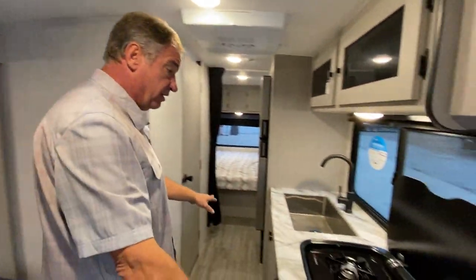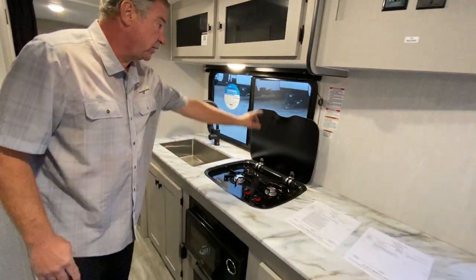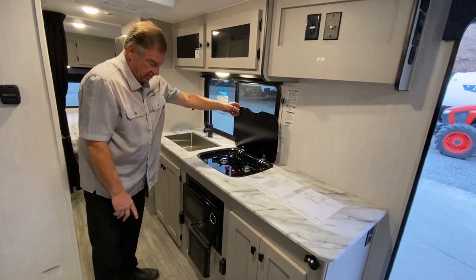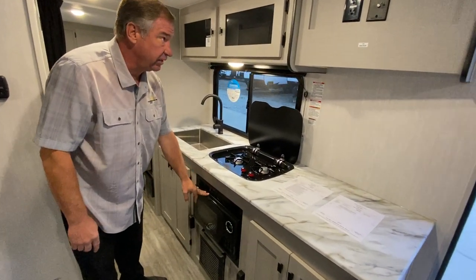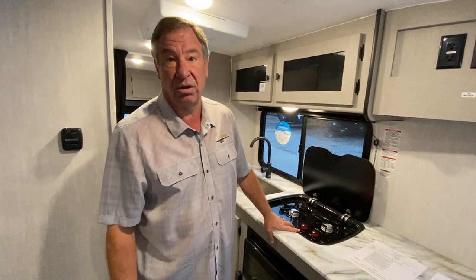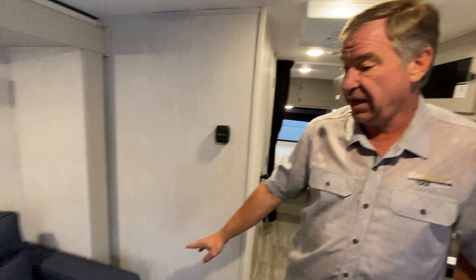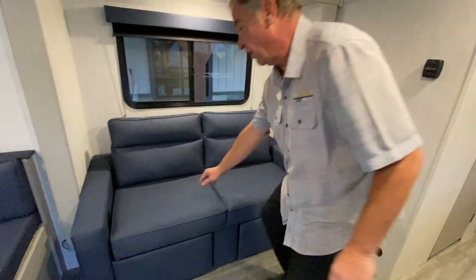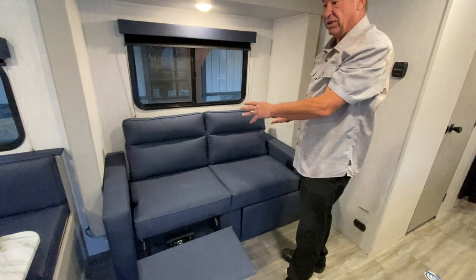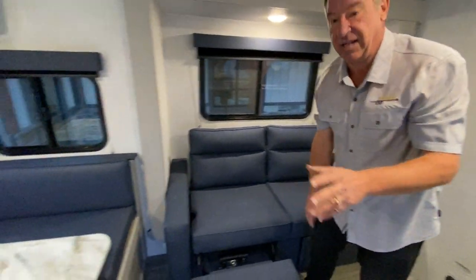We have the long kitchen counter with a two-burner Suburban stovetop. This folds down for extra counter area and we have our microwave here. This does feature a 30-amp solar controller as well as a 200-watt solar panel on top — it's called the off-grid package. Here we have our La-Z-Boy sofas: the sofas have the La-Z-Boy style chair on both ends, so we have the couch and the dinette in this unit.